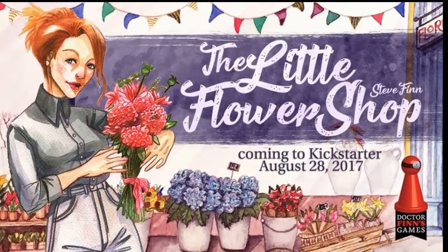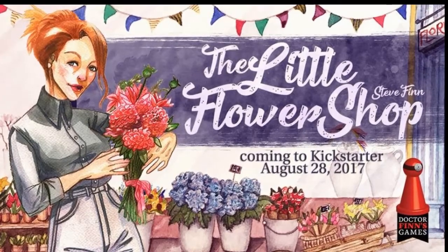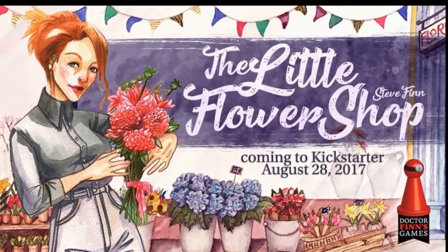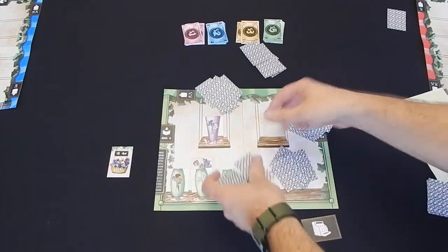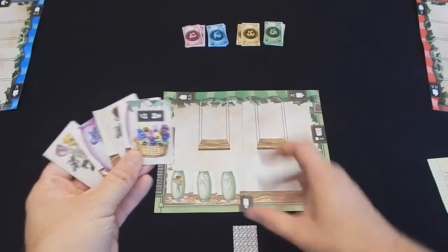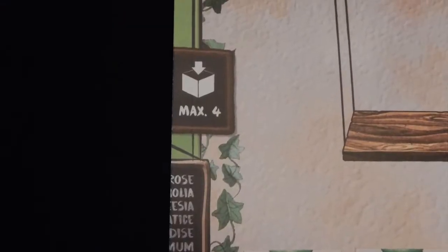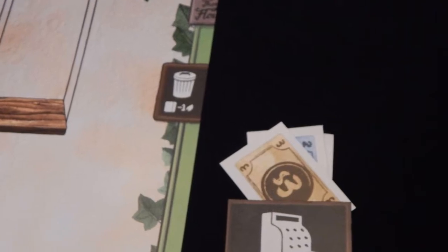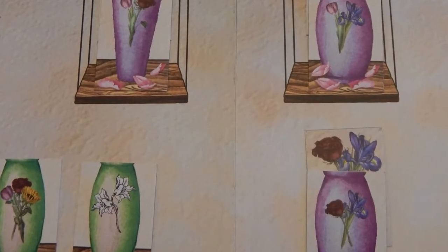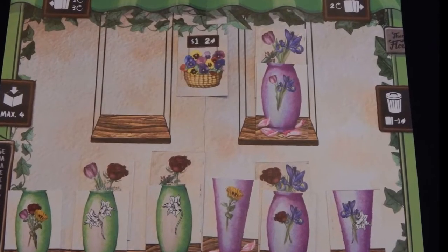The Little Flower Shop is a game designed by Steven Finn with art by Sarah Rye and Sebastian Kozner. It is a card-based drafting game. Each player is dealt a hand of seven cards. They must select one card and, when everyone else has done so, reveal it and add it to either their shop, their storage which can only hold a maximum of four cards, their till but only if it's money, their store display if they have the appropriate base, or the trash if they have nowhere else to go with it.